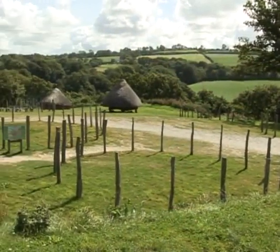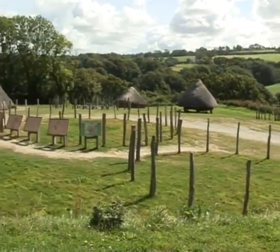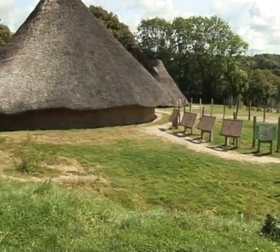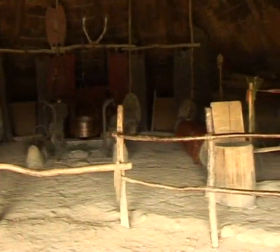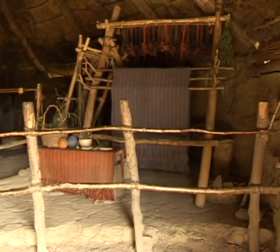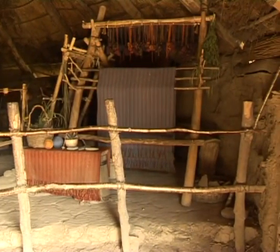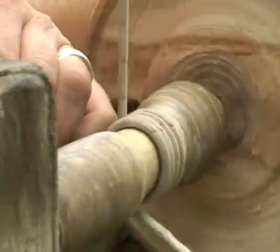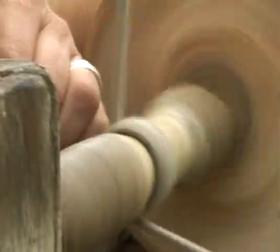Everyone lived in low circular huts made from mud and animal manure, lath and plaster, with the roofing coming from the local reed beds. The chief and his family had their own hut, but it was a very communal life, with each tribe having a weaver who wove the blankets and the clothing, and a woodworker who turned out eating bowls and spoons on a pole lathe, and of course members who just looked after the animals.